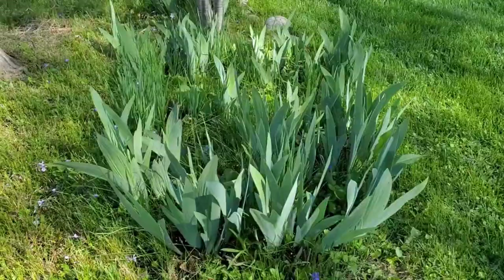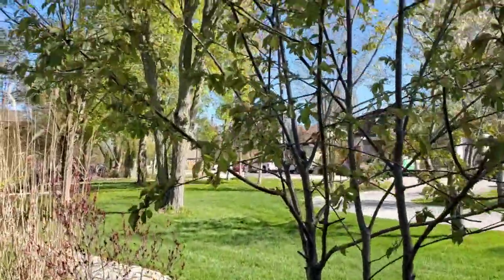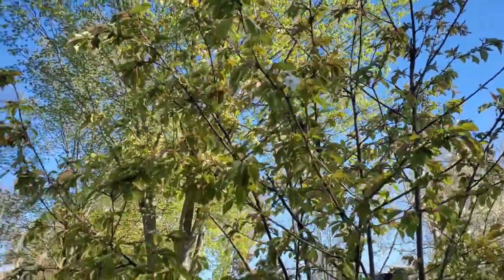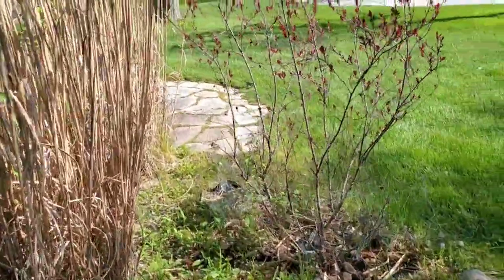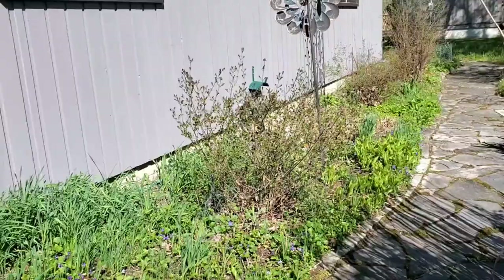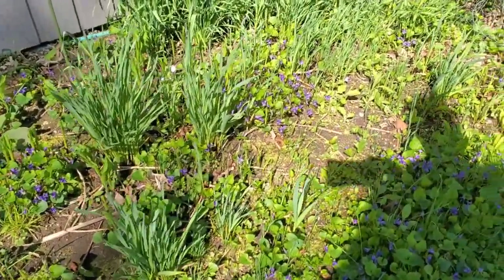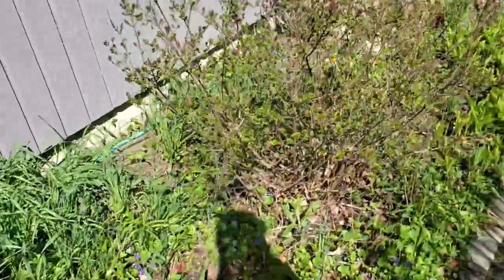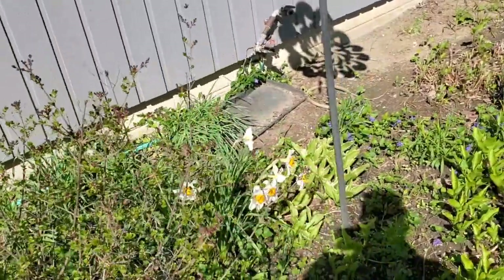We have a few errands we need to run today. These are our irises. Look at the leaves — even the flowers are coming out on this tree. The sand cherries. Look at all the flowers popping up here guys, lots and lots of them — and you can hear the Canada geese.